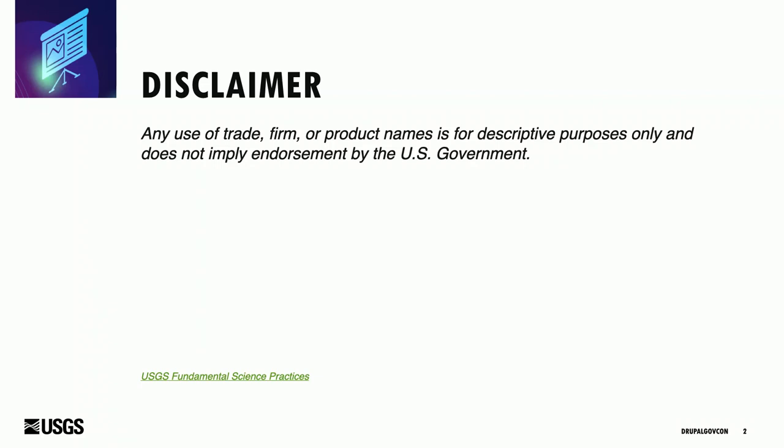Before I get started, because I do work for the federal government, I have to show you this disclaimer: any use of trade, firm, or product names is for descriptive purposes only and does not imply endorsement by the U.S. government.